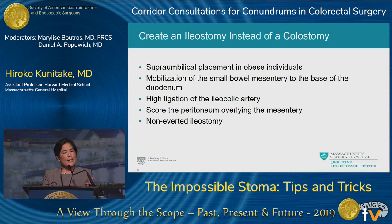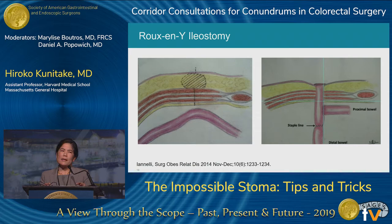Ileostomies can also be very difficult to make, and many of the same principles apply: supra-umbilical placement in obese individuals, mobilizing the mesentery as much as possible even to the base of the duodenum, ligating the ileocolic artery if necessary, scoring the peritoneum, and creating a stoma flush to the skin if you can't get it to evert or Brook. I want to discuss three techniques for creating an ileostomy that might be helpful in very complicated patients. The first is called a Roux-en-Y ileostomy, described in a paper from Nice, France.